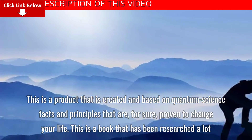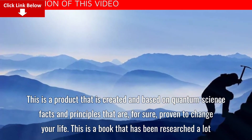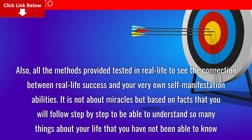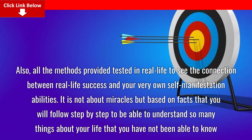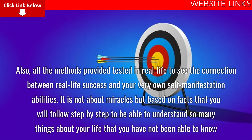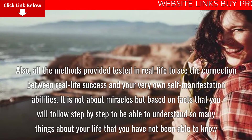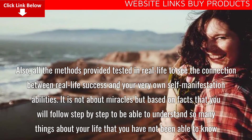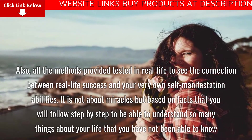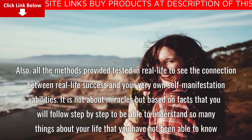This is a book that has been researched a lot. All the methods provided are tested in real life to see the connection between real life success and your very own self-manifestation abilities. It is not based on miracles, but on facts that you will follow step by step to understand so many things about your life that you have not been able to know.